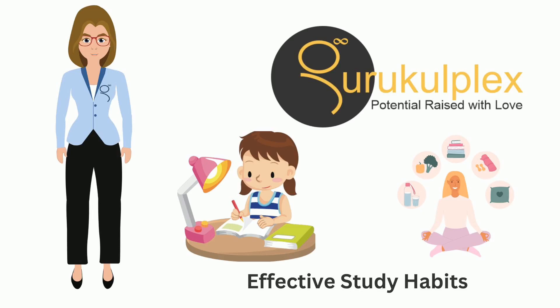Let's talk about study techniques. Not all subjects are created equal, nor should your study methods be. If you're tackling a mountain of readings, the SQ3R method can guide you: survey, question, read, recite, review.